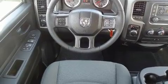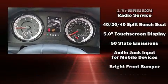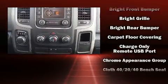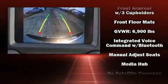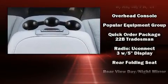Passenger security is always assured thanks to various safety features such as dual front impact airbags with occupant sensing, head curtain airbags, traction control, brake assist, a panic alarm, and four-wheel disc brakes with ABS for added security.